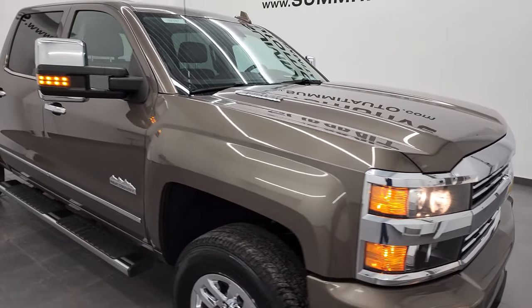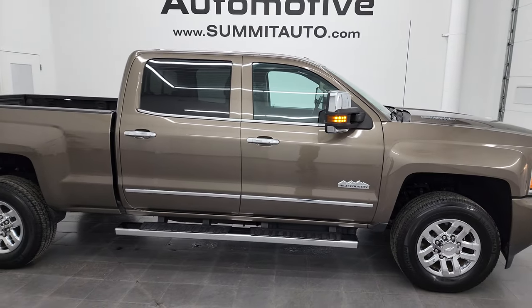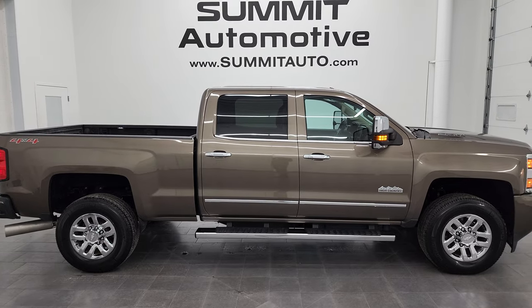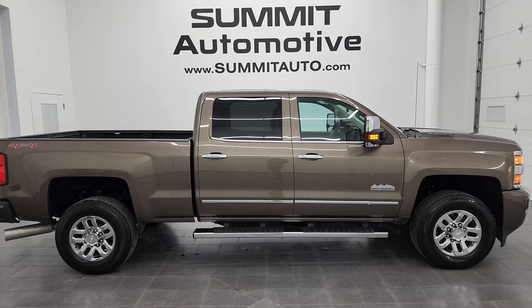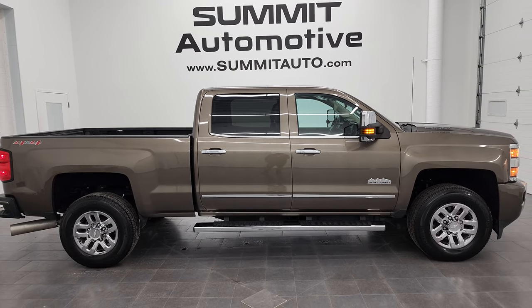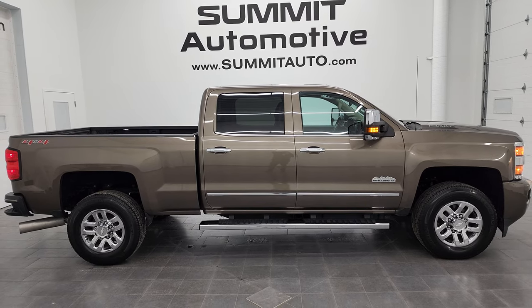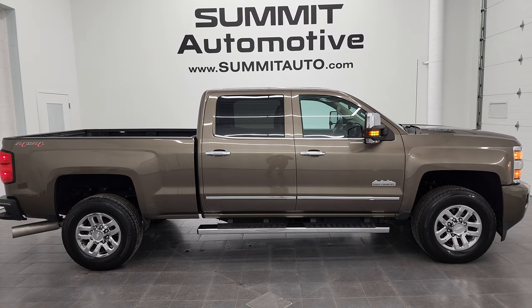I would highly recommend this truck from a quality and condition standpoint. To see more pictures of this truck or any of our other 550-plus new and used cars, trucks, SUVs, minivans, Wranglers, half-tons, three-quarter tons, and one-tons, go to summitauto.com — full pictures and descriptions for every single vehicle from two locations. For more HD videos, go to youtube.com/summitauto. Remember to like, subscribe, and share, and click the bell notifications to get updates on the videos I do each and every day here at Summit Automotive.